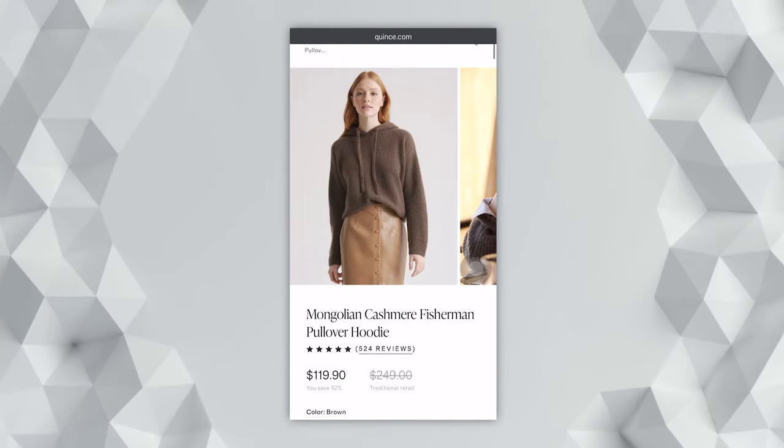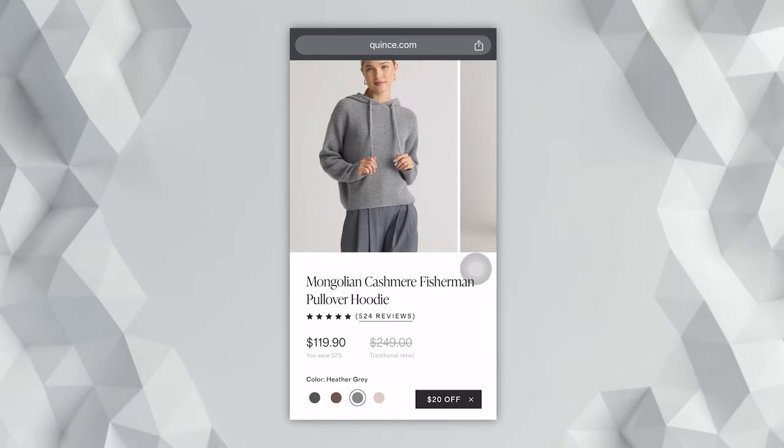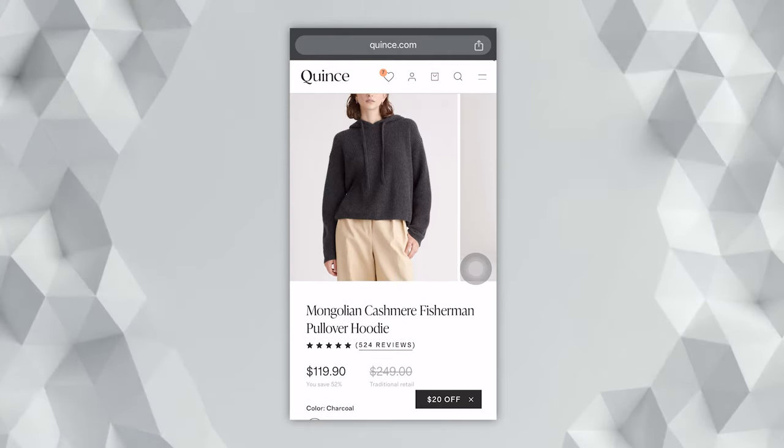The next sweater from Quince is their Mongolian cashmere fisherman hoodie — and who does not love a hoodie, especially a cashmere one? I got this one in a really beautiful, rich, neutral brown color and I'm wearing a size small. I do think this one also runs true to size. It's meant to be a little oversized, a little baggier, looser, more casual fit.